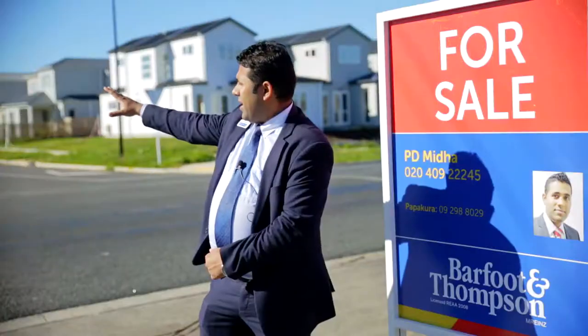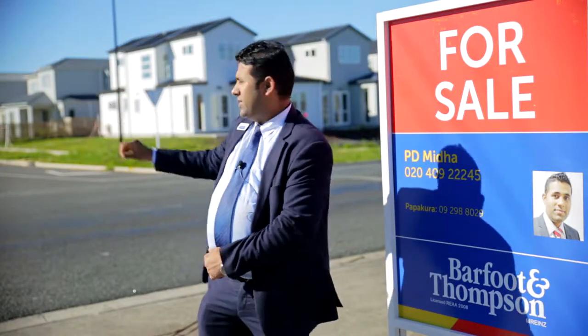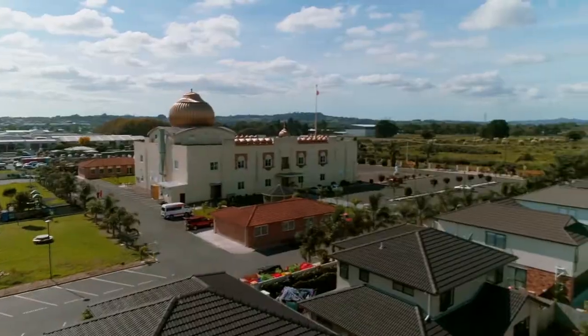At that empty land you're gonna have apartments and shops coming up in the next three to five years, and you've got new homes over there, so it's right across from a new development and also right across from a Sikh temple.